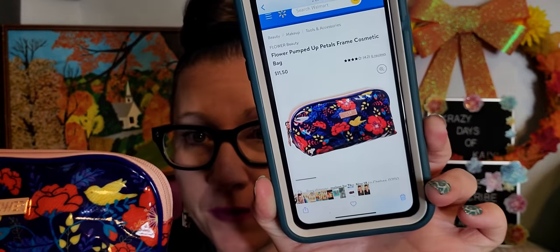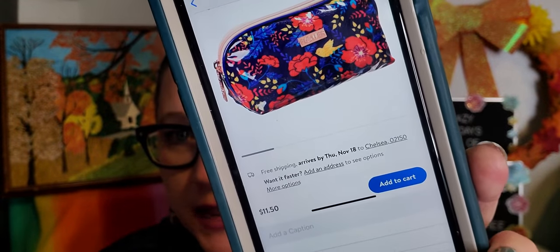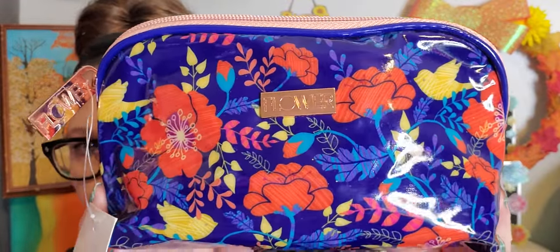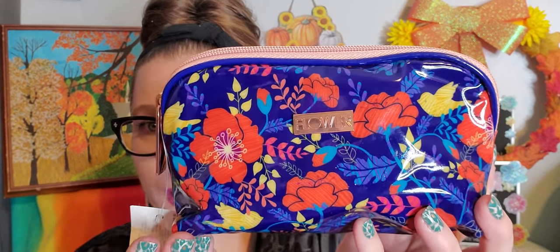I am so excited to show you that I found the flower cosmetic bag that I have been searching so diligently for. Before I show it to you in deep detail, I do want to show you the price of it outside of the Dollar Tree. This case right here goes for $11.50 at Walmart. So there is the price right there outside of the Dollar Tree. I went this morning before work and I lost it. I was so excited. This is the flower cosmetic bag from the Drew Barrymore line. Look at how beautiful this bag is right here.